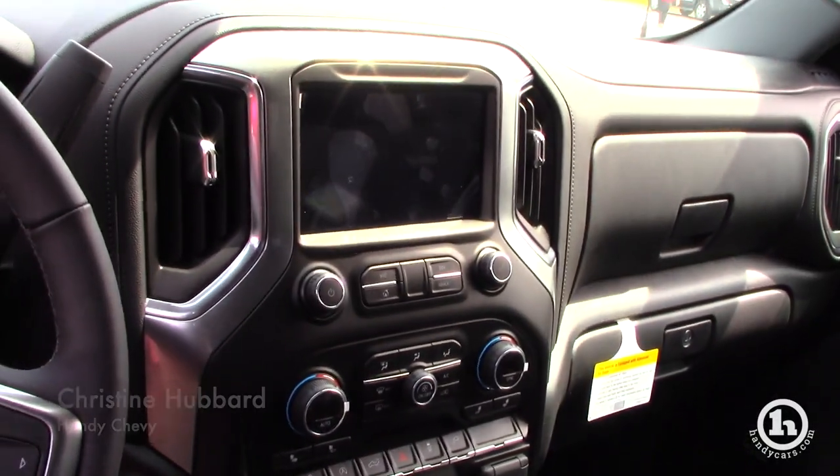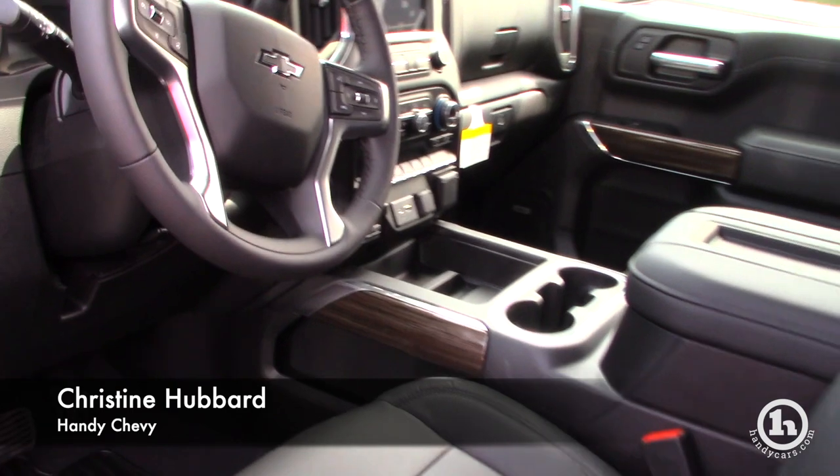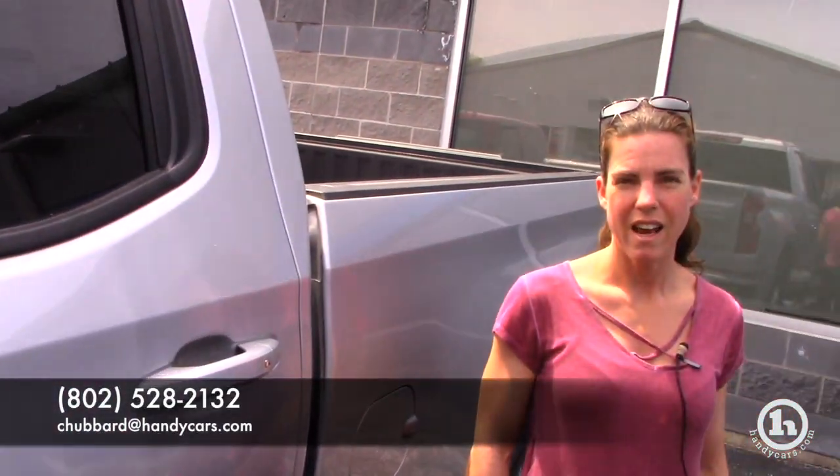Feel free to email me or call me — you have my card — with any further questions, and I'm sure Jason would be happy to hear from you too. Thanks, have a great day.